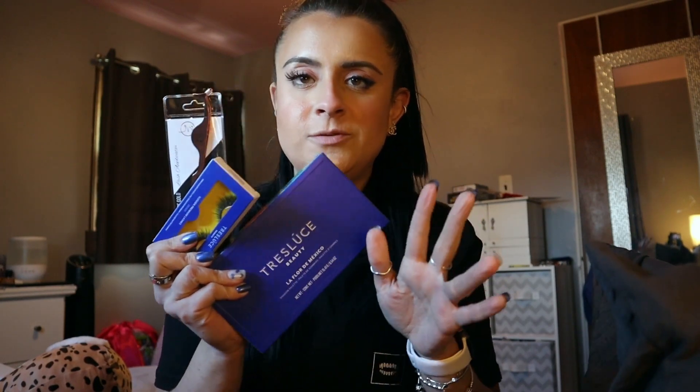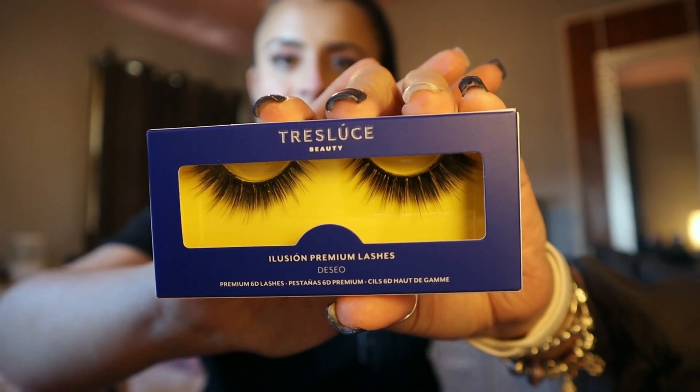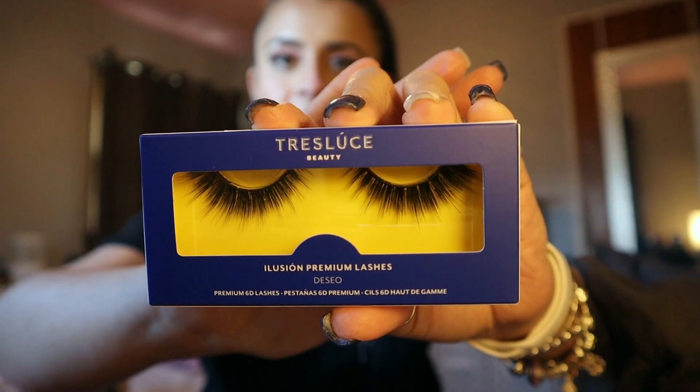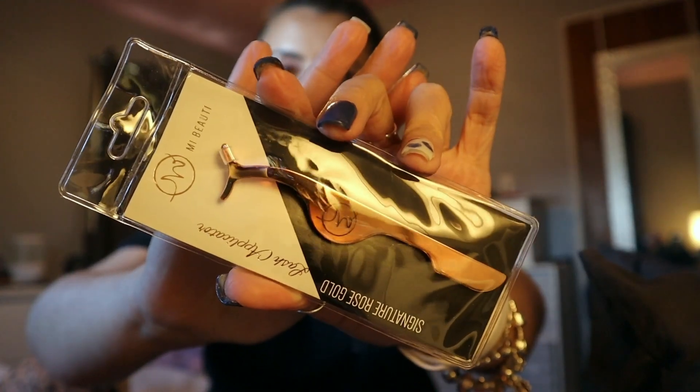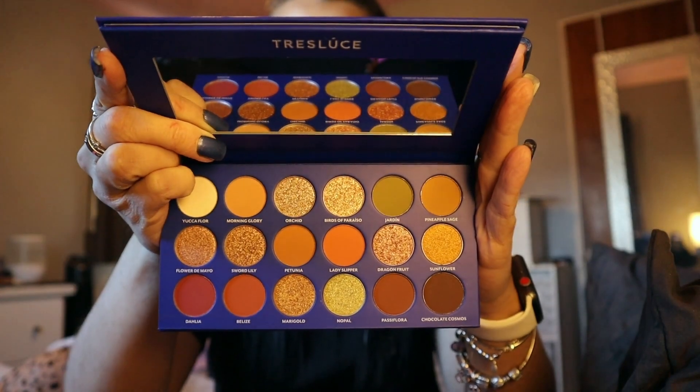The first thing popping out of the bag was an add-on, so let me unbox it so you can see what it is. Everything will be linked down below, but these are lashes — they're gorgeous — and it also came with this really nice lash applicator. I'm really excited to try this out.